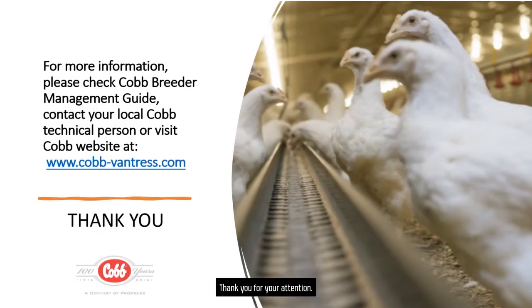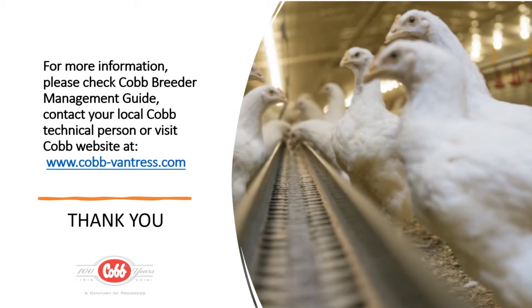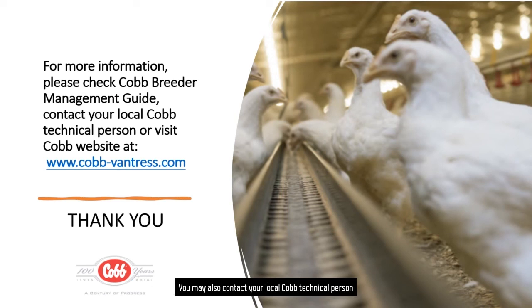Thank you for your attention. For more information, please check out the COOP Breeder Management Guide. You may also contact your local COOP technical person or visit the COOP website.